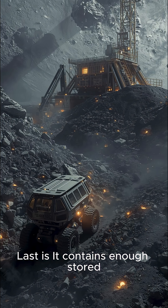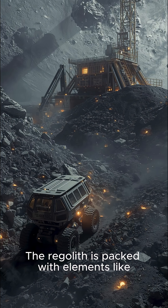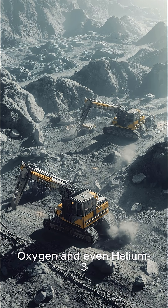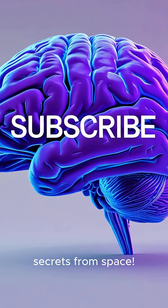Last, it contains enough stored material to act as a building resource. Regolith is packed with elements like oxygen and even helium-3, making it a vital resource for building future moon bases. Like and subscribe for more scientific secrets from space.